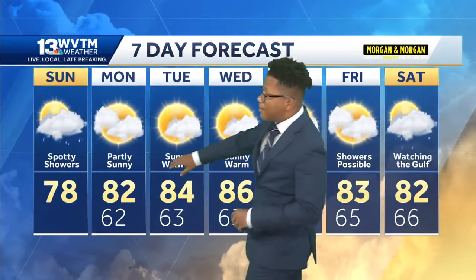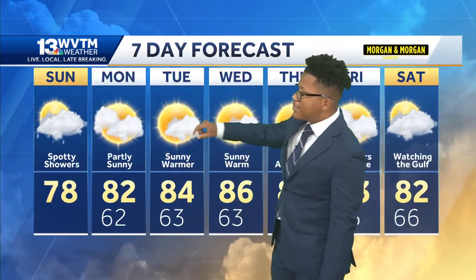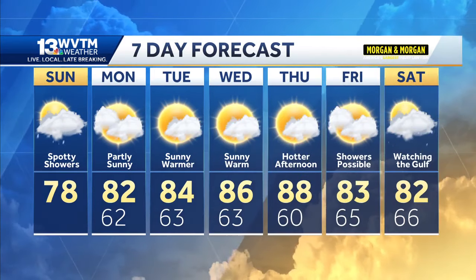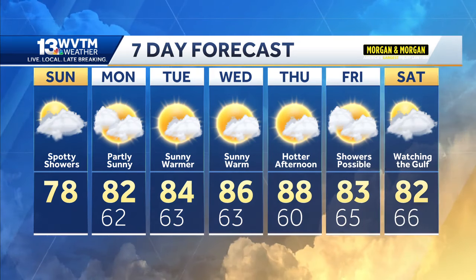Here's your 7-day forecast: we'll climb to 78 today, wake up in the lower 60s tomorrow, then climb to 82 Monday and 86 by Wednesday when a cold front makes its way through. Drier, warmer air rolls in by Thursday, and we'll keep an eye on the tropics towards the end of the work week.